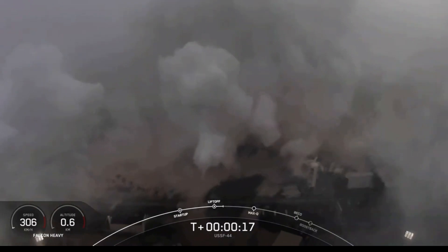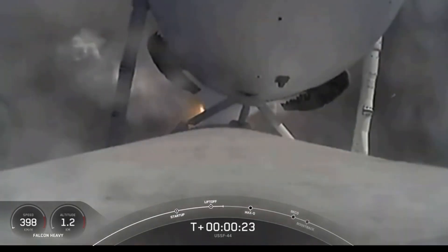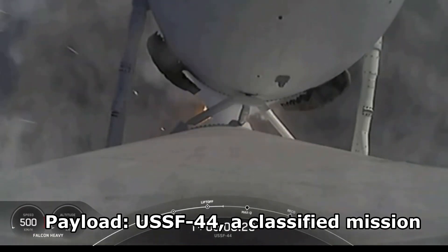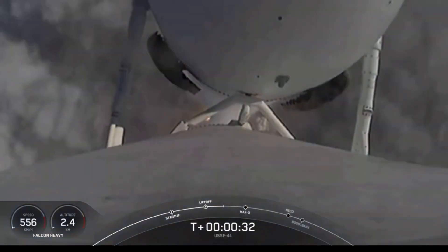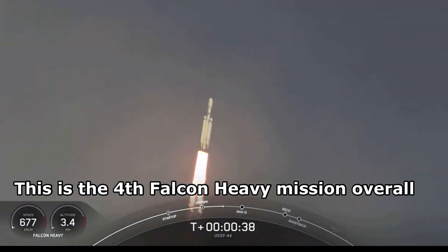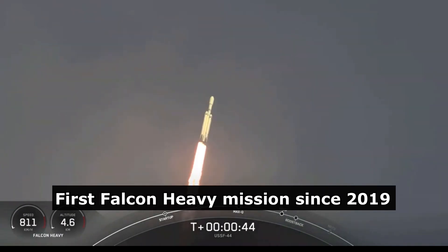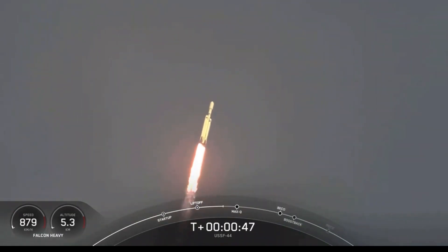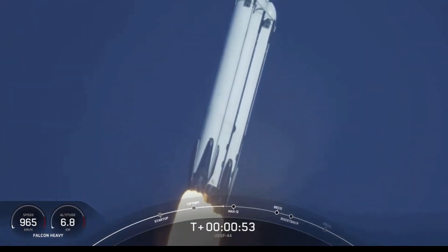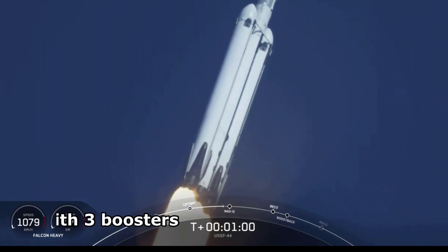The vehicle is matching downrange. Inboard chamber pressure is low. Throttle down in preparation for max Q — the moment of peak mechanical stress on the rocket.